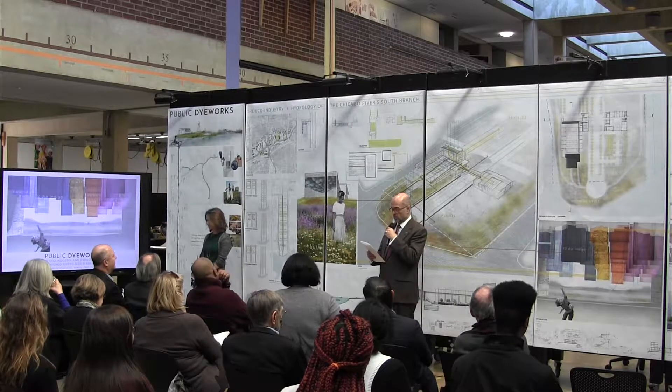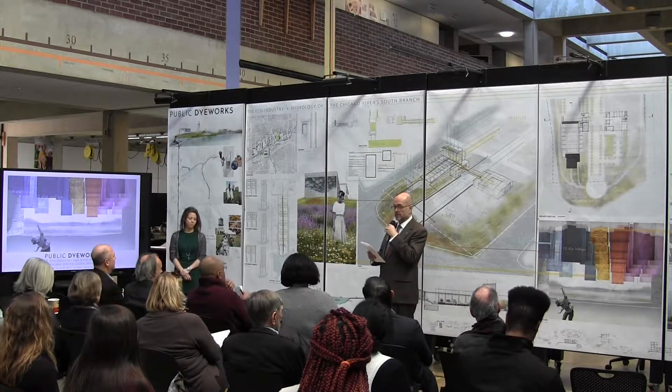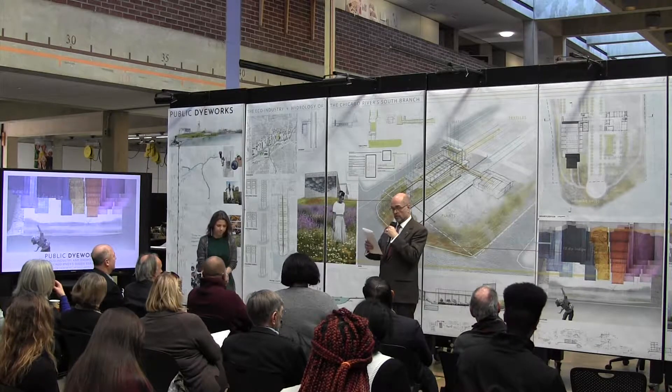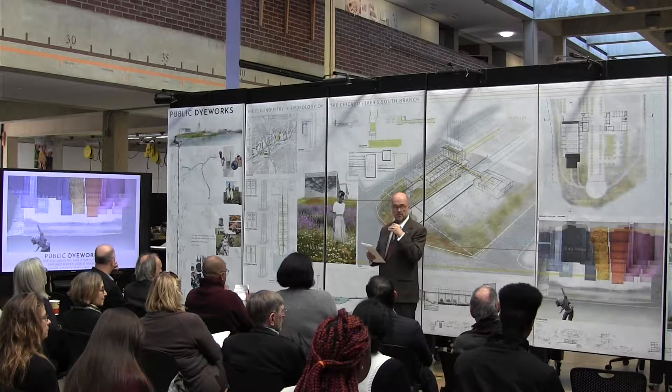Her thesis chair was Jana Vandergoot. Her committee members were Madeline Simon, Margaret McFarlane, representing real estate development, and myself.